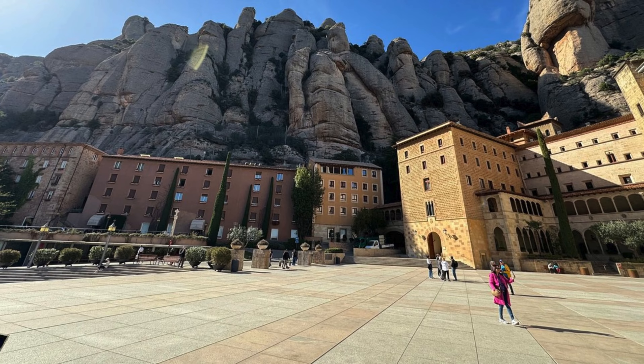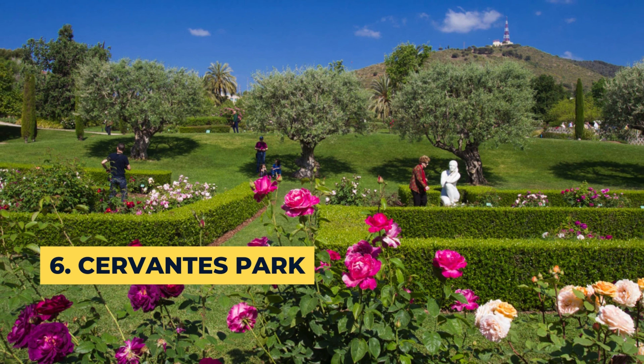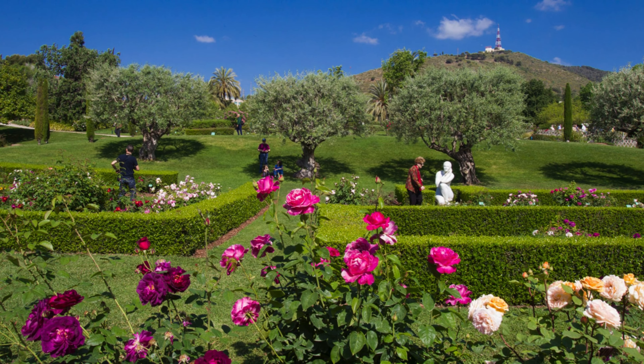You can drive almost all the way up the peak to the monastery's location, from which you'll walk the remaining distance. Additionally, a cable car goes up the mountain.